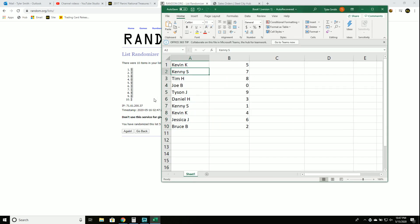Kevin 5, Kenny 7, Tim 8, Joe 0, Tyson 9, Daniel with 3, Kenny congrats the 1, Kevin 4, Jessica 6, Bruce 2.